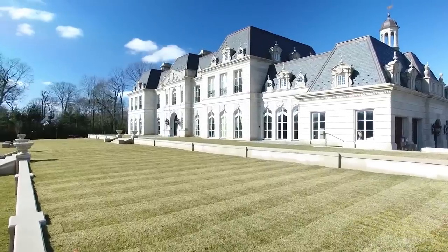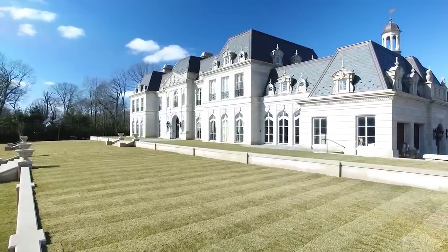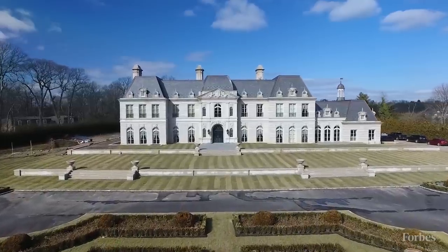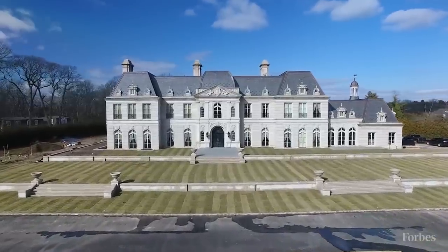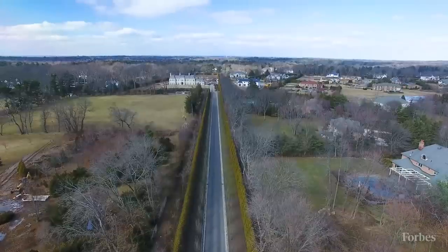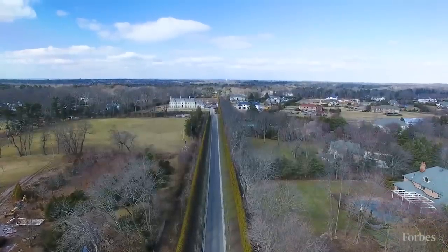We're sitting in the heart of what is known as the Gold Coast of Long Island. It is known for its beautiful beaches, rolling hills, private schools, upscale shopping, and country clubs. It's just a spectacular place, and the beauty of it is that it's so close to Manhattan that for years now captains of the financial industry and top business executives have made this place their home.